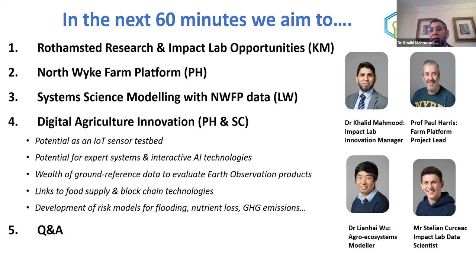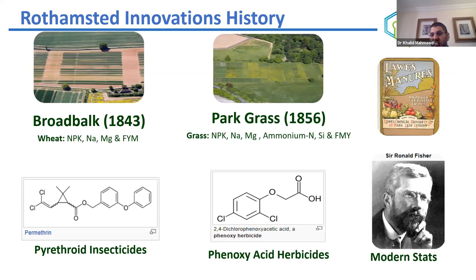This event is organized by Rothamsted but it's part of a program called Impact Lab. Impact Lab is funded by ERDF — the European Regional Development Fund — and we have seven partners in this program.